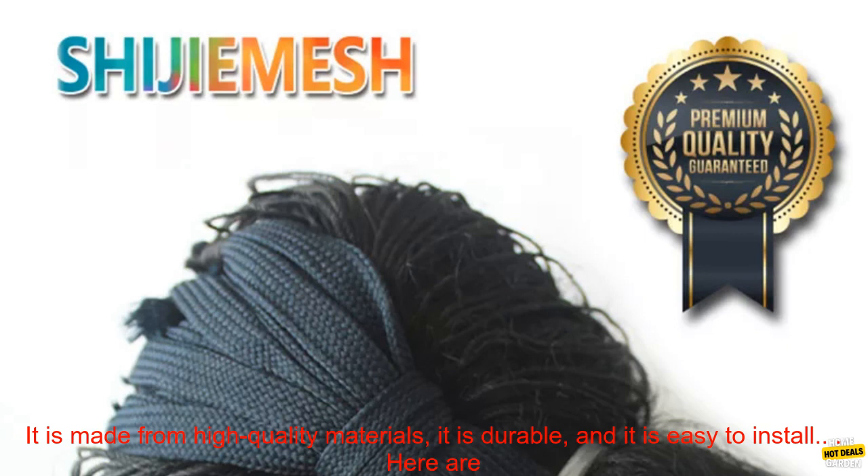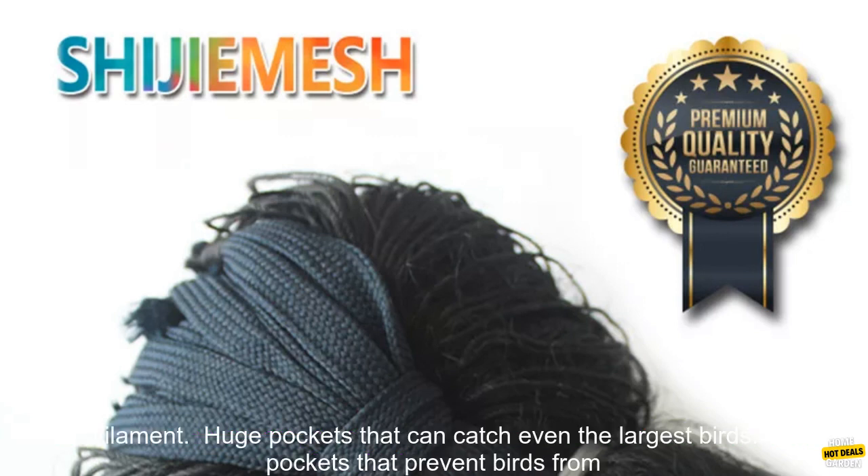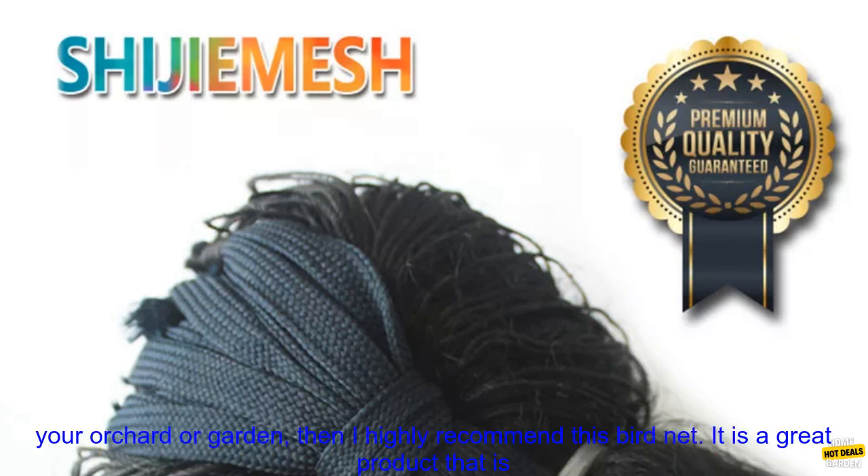Overall, this is a great bird net for keeping birds out of your orchard or garden. It is made from high quality materials, it is durable, and it is easy to install. Here are some of the benefits: keeps birds out of your orchard or garden, protects your crops from damage, helps to keep pests away, made from high quality nylon monofilament, huge pockets that can catch even the largest birds, deep pockets that prevent birds from escaping, and easy to install.